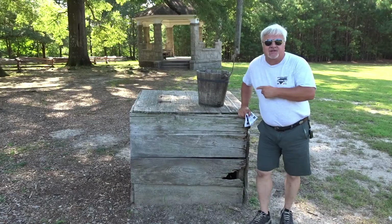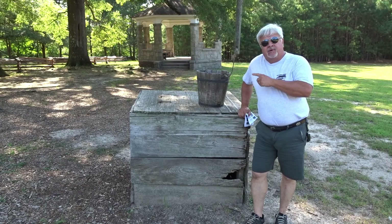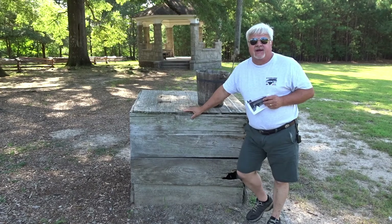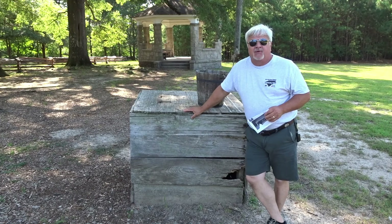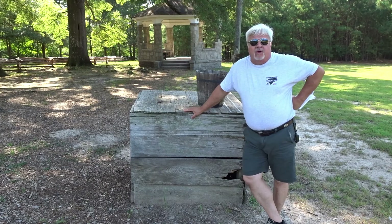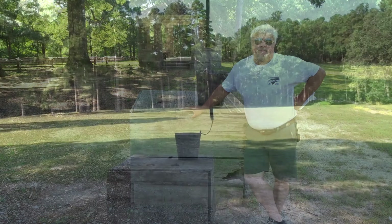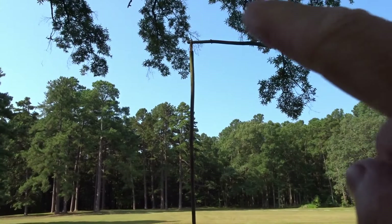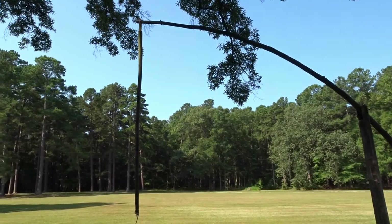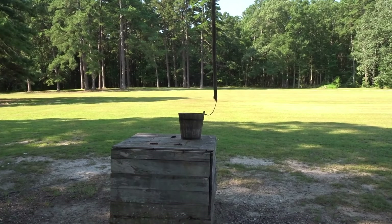This is the site of the original well, where General Johnston and General Sherman would have probably come to get a nice cold drink of water. It's covered up today so we can't look down in it, but it was stone-lined and hand-dug. This is called a sweep — this pole on a pivot would have been balanced so it could be lowered down into the well without having to pull on a heavy rope.